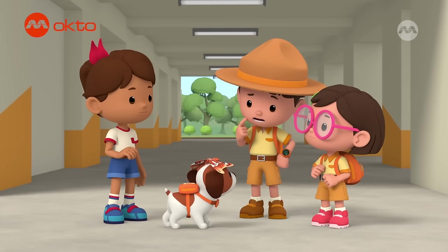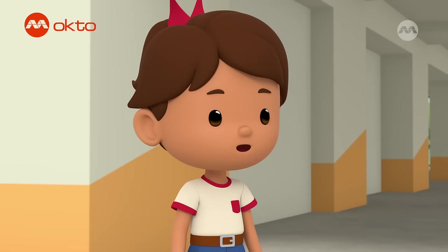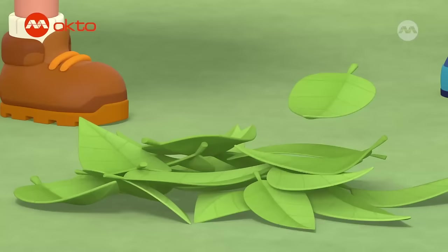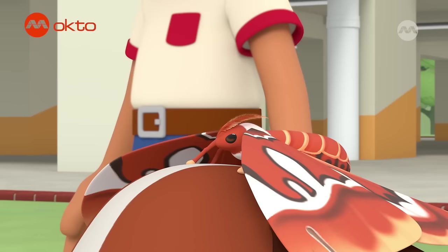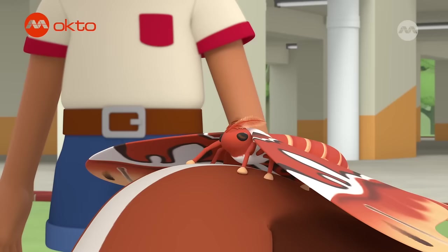Maybe the damaged wing won't be a problem if the moth is stronger. We could feed it so that it'll regain more energy. Good idea, Katie. But what do moths eat? Leaves? I've seen caterpillars eat leaves and they turn into moths. Here you go, buddy. Enjoy! Come on, one bite. Here comes the food train. Choo-choo!